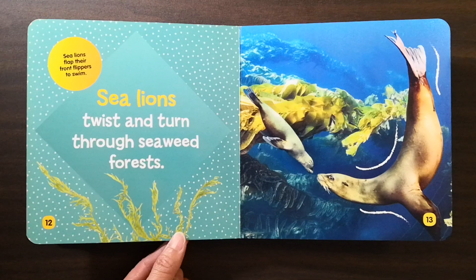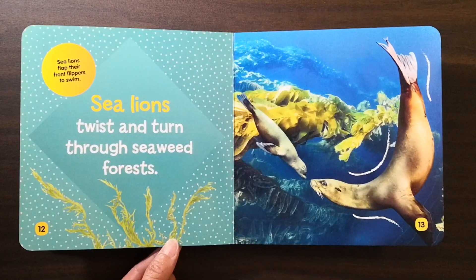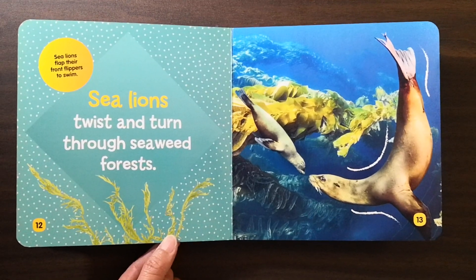Sea lions flap their front flippers to swim. Sea lions twist and turn through seaweed forests.